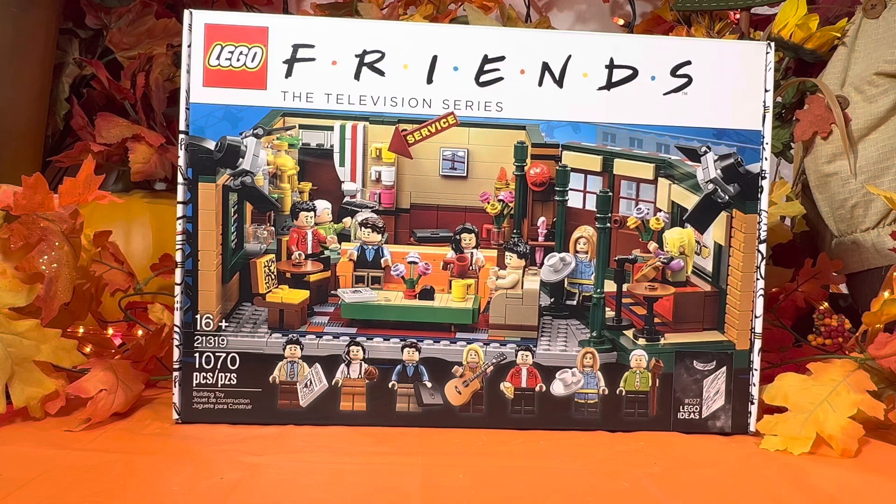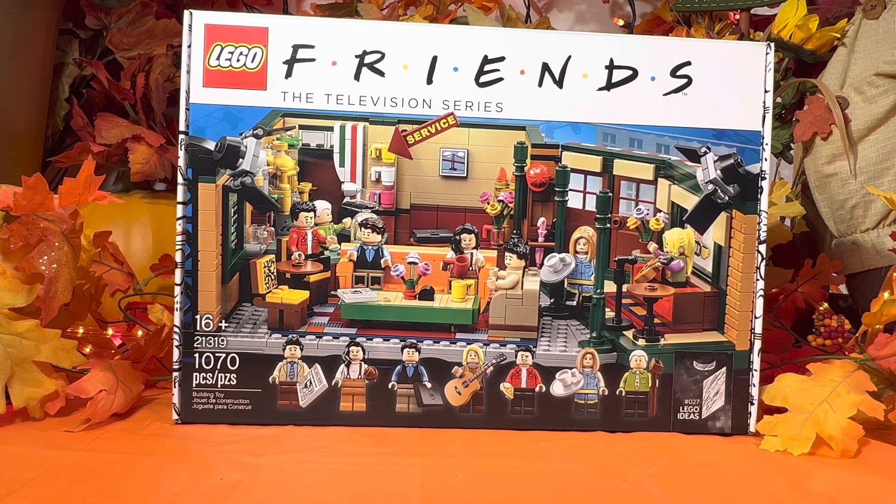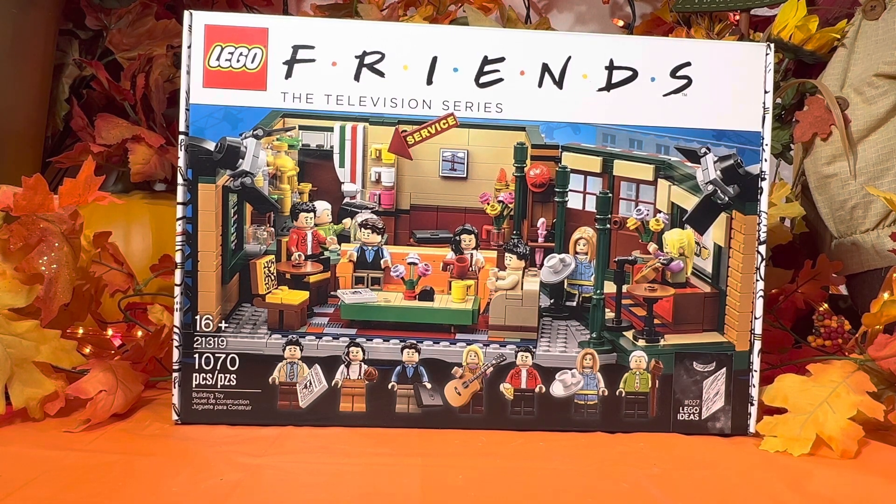I do highly recommend that you get this set if you can. Right now it's going for a good price on eBay and Amazon. They do have another set out which I don't have but would love to get — I'm really considering buying it. It is set number 10292, The Friends Apartments. It comes with 2,048 pieces, the six Friends minifigures plus Janice, giving you seven minifigures in total. But the total price is $179.99 — that just takes a big chunk of money. Highly recommend you get this LEGO set here, get the Friends Apartment set too, and put them together. It makes for a beautiful display.